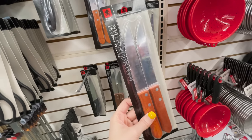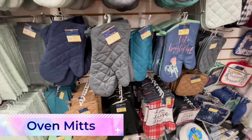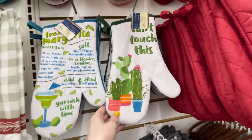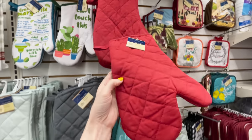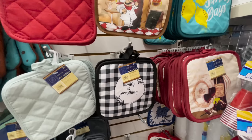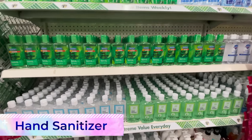Dollar Tree knives are a hard pass too. Dull knives can actually cause more accidents than very sharp ones, and Dollar Tree knives are definitely lower quality and not very sharp. Also, oven mitts — from personal experience they can be a burn hazard. I've fallen into the trap of 'oh, this is so cute,' then quickly regretted using it for more than just decor when accidentally using it to remove dinner from a hot oven, nearly burning myself from the radiating heat.